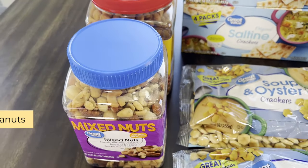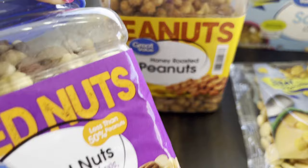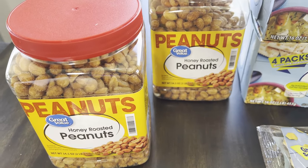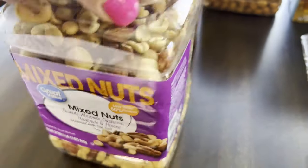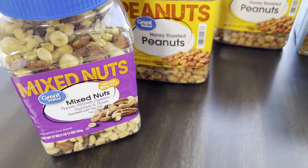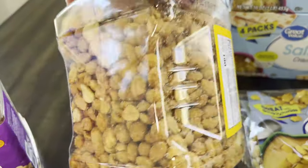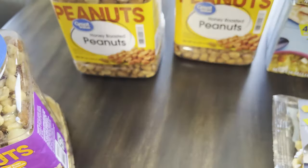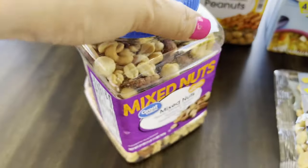Starting on this side, these are honey roasted peanuts and mixed nuts — the Great Value brand, the Walmart brand. I got two of these because my husband and I really like them. The honey roasted peanuts are $4.23 and the mixed nuts are $8.94 — you can see it's a smaller container. The expiration date for both is October 2023.